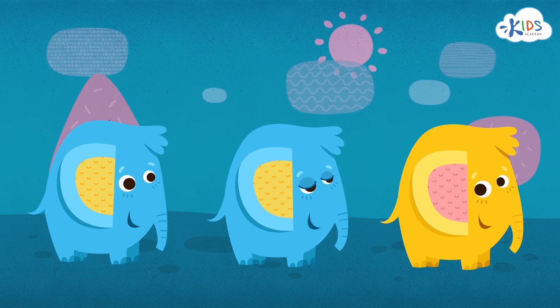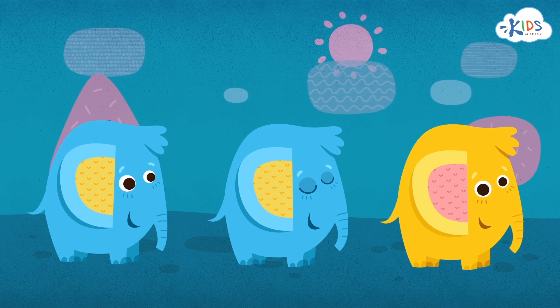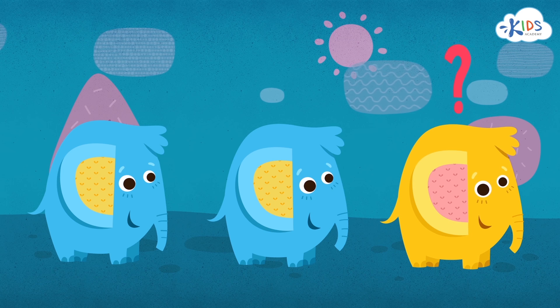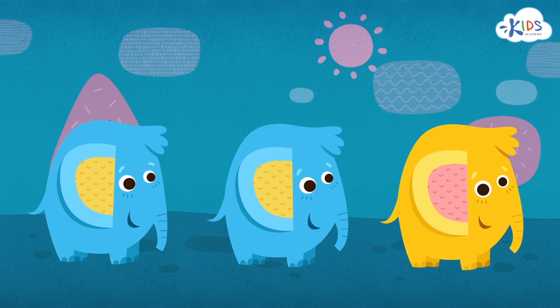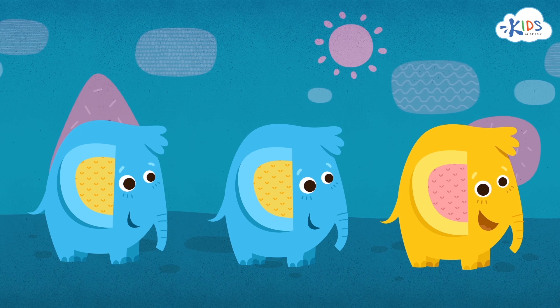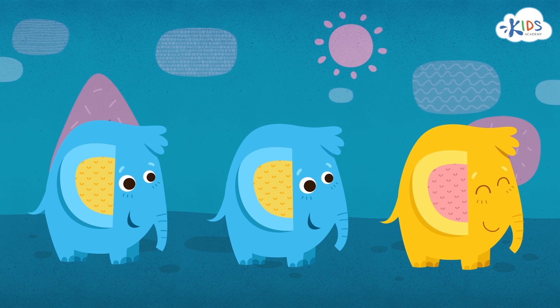Another elephant. This one looks just like the others. Is it exactly the same as the other elephants? No. This elephant is the same size and the same type of animal, but this elephant is yellow and the other ones are blue. The color is different for this elephant. This one is the one that is different.